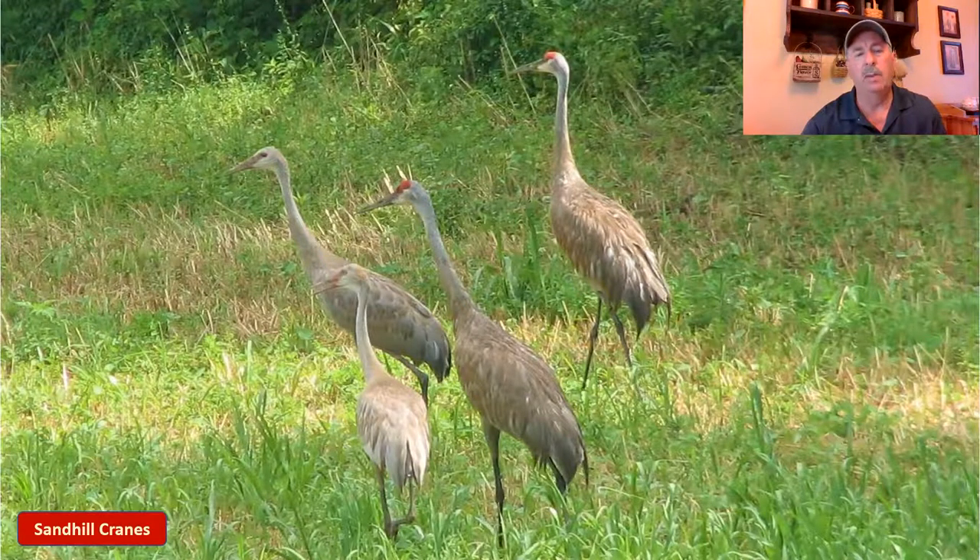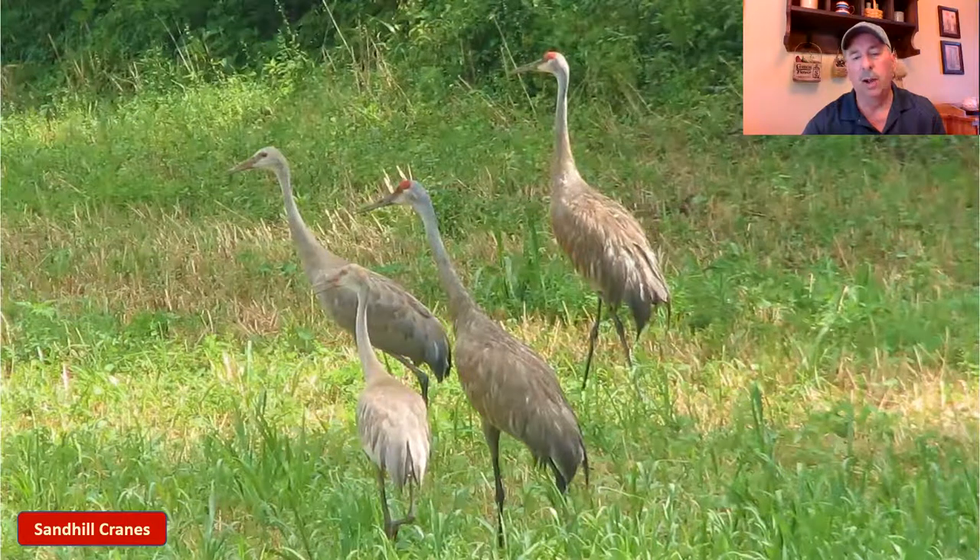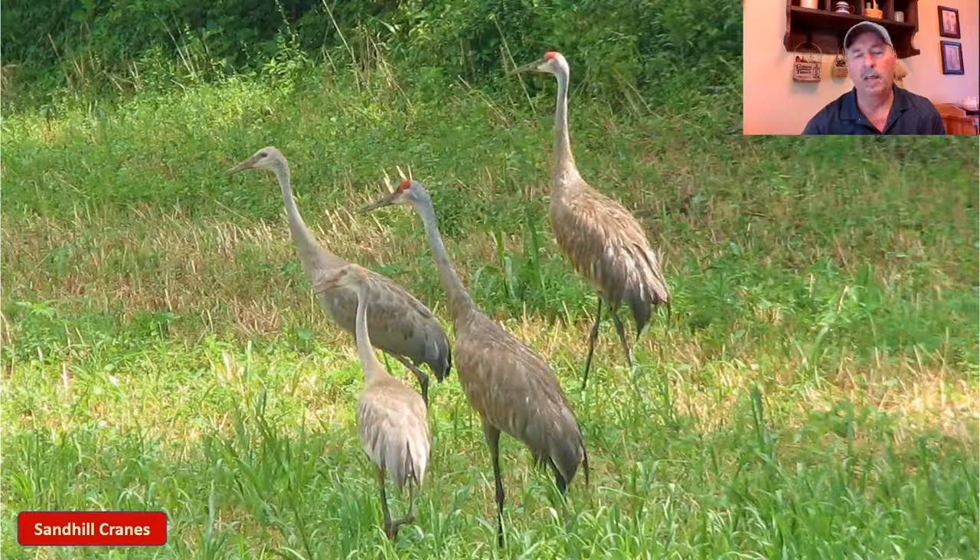Got another shot here of a family — you see the adults have the red on the top of the head. The young ones, which are called colts at this point, have not developed that reddish on the head yet. These two here are getting sizable. This is one of those birds that kind of changes colors throughout the year — early in the year they're a very light tan and eventually turn over to a darker gray.